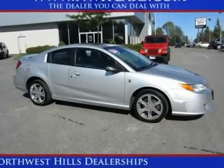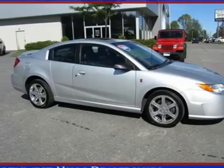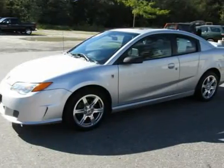Alloy wheels and power sunroof — Silver Bullet! Are you still driving around that old thing? Come on down today and get into this terrific looking and fun 2004 Saturn Ion.